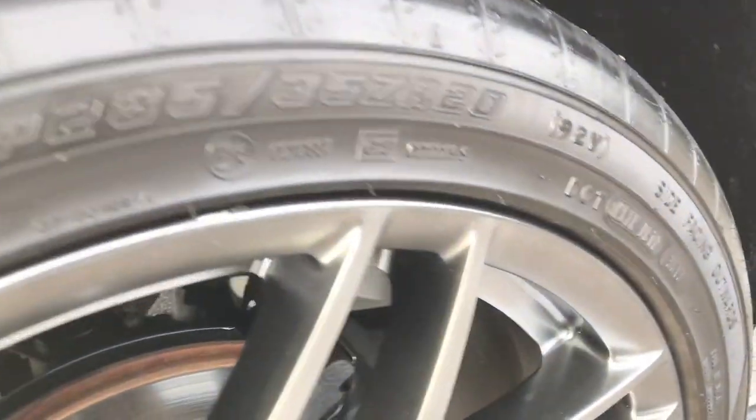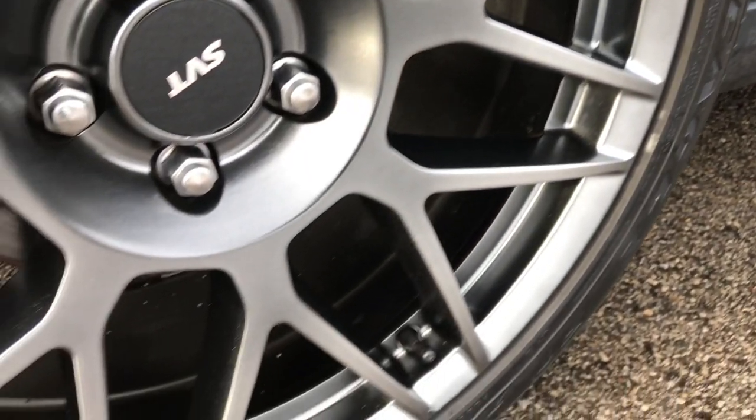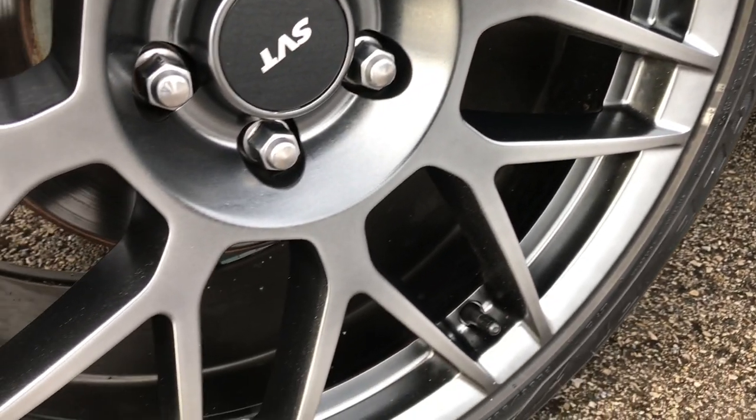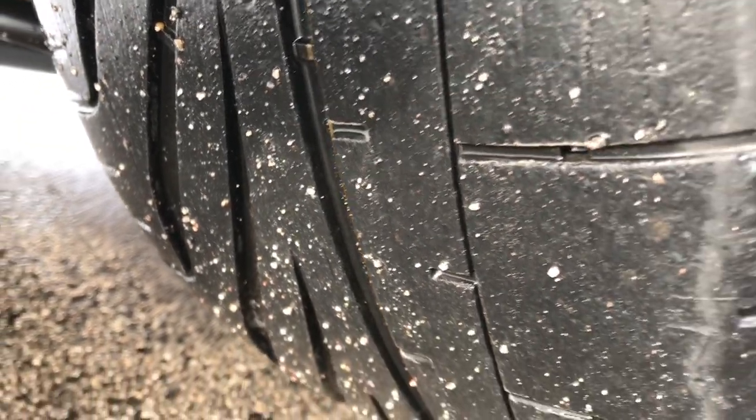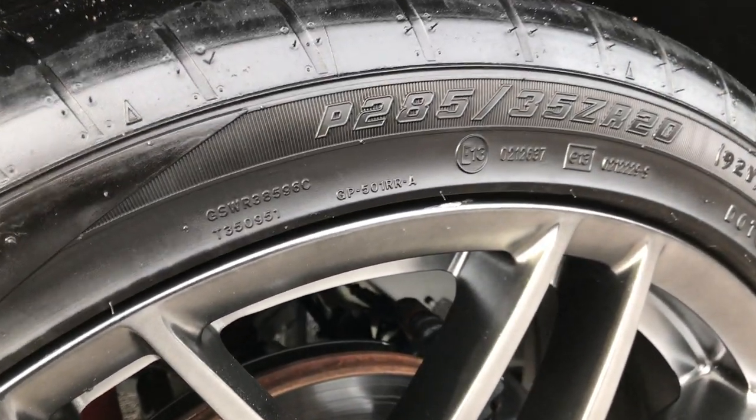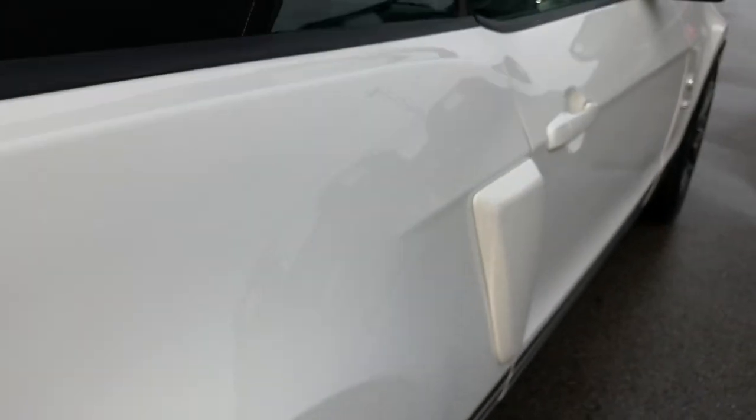This back rim is in really nice condition as well — one little nick there but nothing major. Very nice condition. These back tires have just as much tread as the front tires, and these are 285-35ZR20 tires in the back.